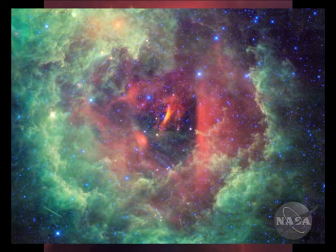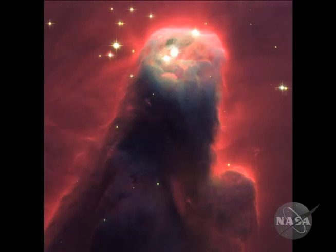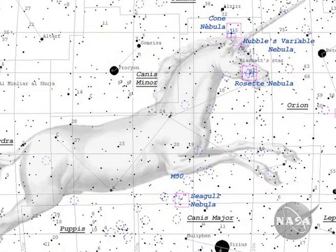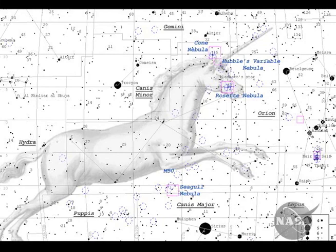Take a look at this cool picture taken from the Wide Field Infrared Survey Explorer. This is the Rosette Nebula in the constellation Monoceros, also called the Unicorn. So this is the unicorn's rose. You can take a look at this and other great pictures from the sky right from this website.